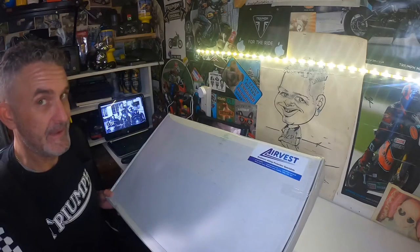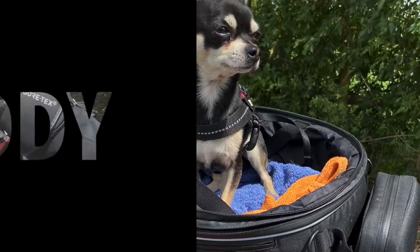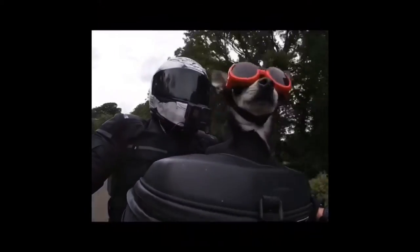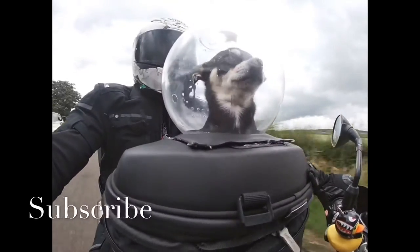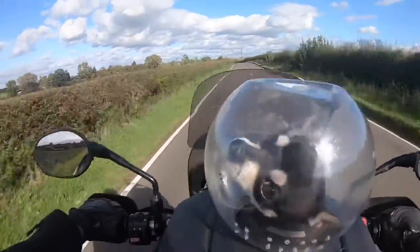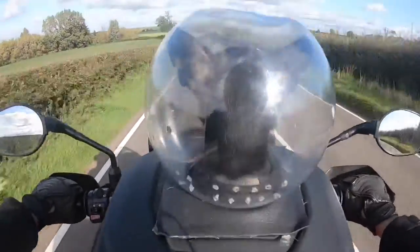Morning YouTube, motorcyclists, crazy people. It has arrived. Hello YouTube, fellow motorcyclists, crazy people. With the little man out for a bimble. He's back in his winter pod — a little bit chilly today, but he seems a lot happier.